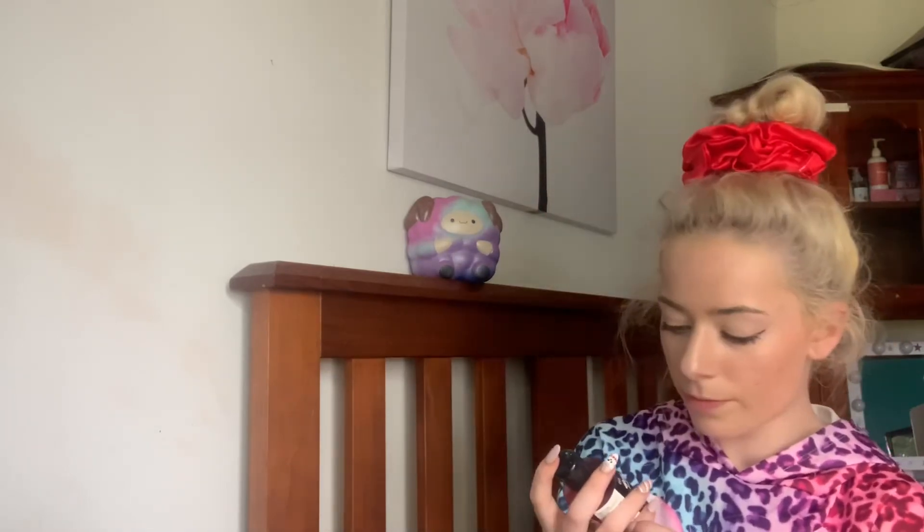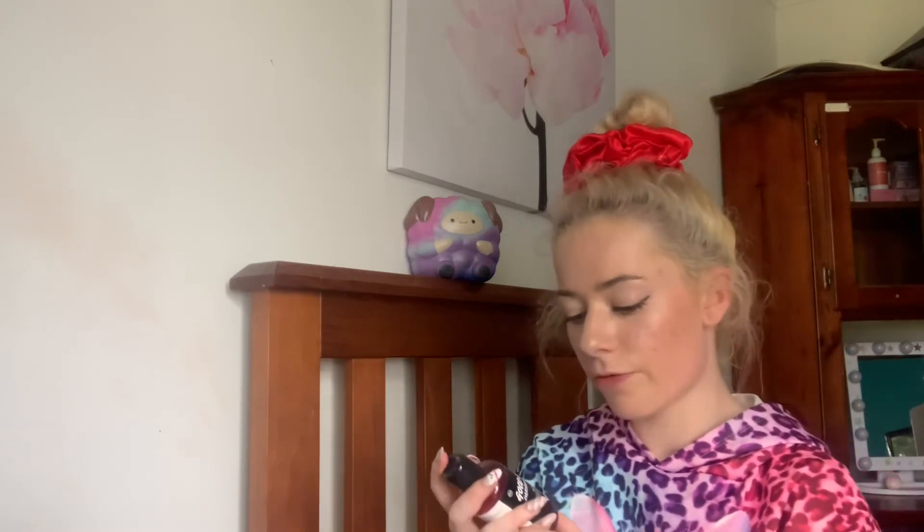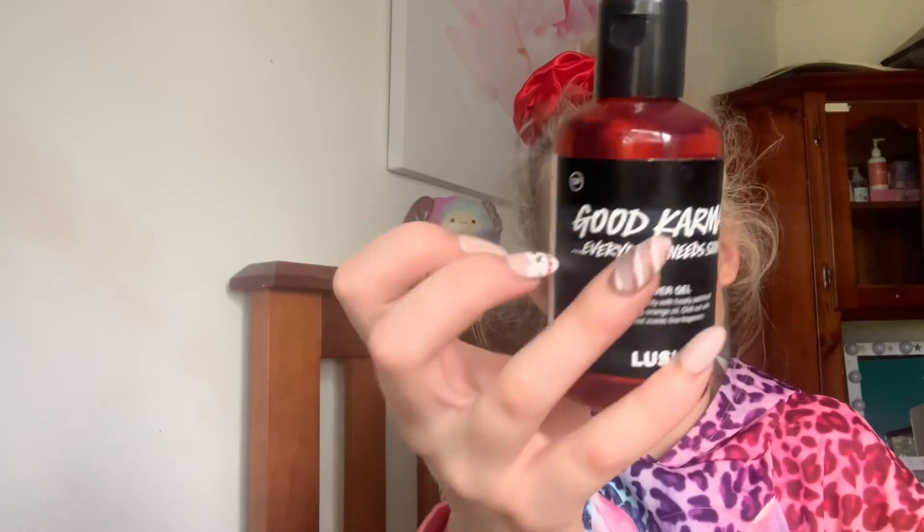The next one I have is Good Karma — everybody needs some. It says: cleanse your body with heady patchouli and refreshing orange oil, chill out with Lush's most iconic fine fragrance. It smells like citrus — not a super strong citrus, it's kind of subtle. Some of the ingredients are lemongrass infusion, fresh orange juice, patchouli oil, and Brazilian orange oil. So it does smell very citrusy. This is a really nice one — I cannot wait to try this out in the shower.